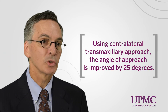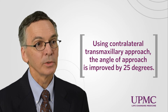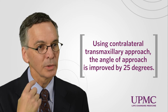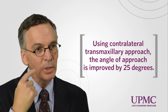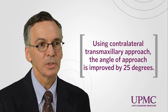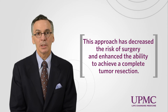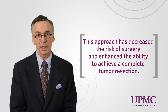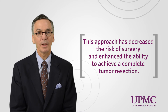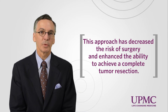We developed what's called the contralateral transmaxillary approach, in which we use a standard Caldwell-Luc approach going through the mouth on the contralateral side. By creating a window there, we establish a corridor that crosses the back of the nose and reaches the contralateral petrous apex. This puts us in line with the course and trajectory of the internal carotid artery, so we can now remove tumors from that area safely without the need for further mobilization or manipulation of the carotid artery.